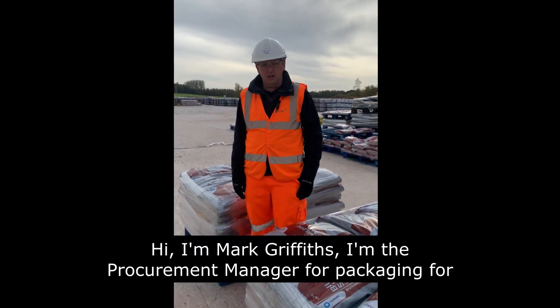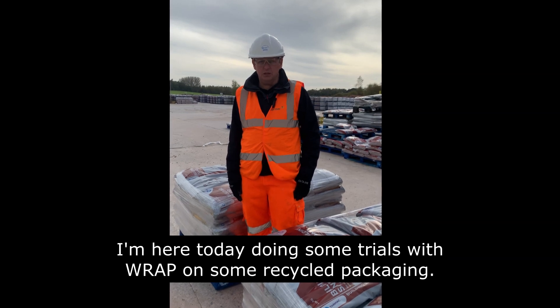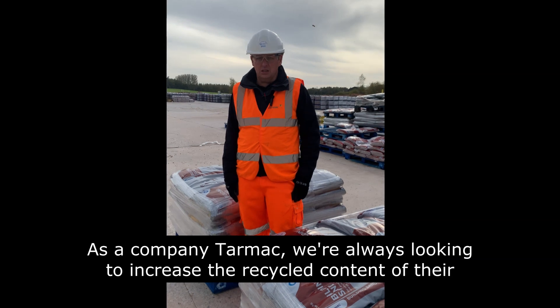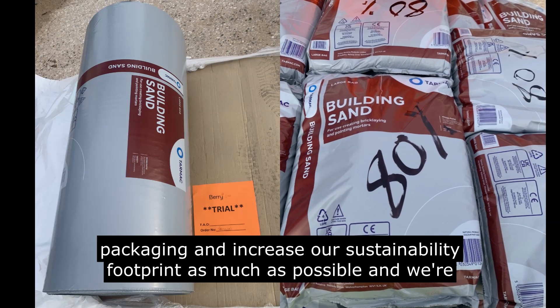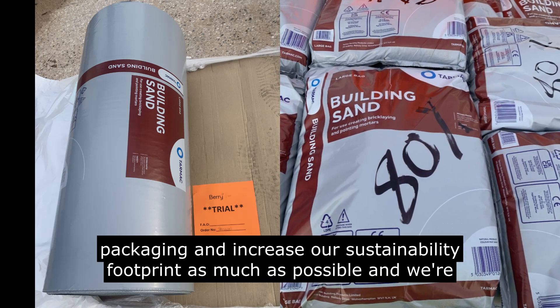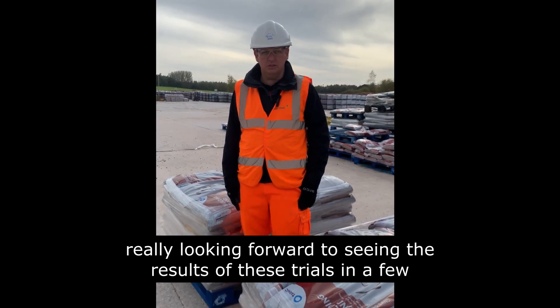Hi, I'm Mark Griffiths. I'm the procurement manager for packaging for Tarmac. I'm here today doing some trials with RAPC on some recycled packaging. As a company, Tarmac is always looking to increase the recycled content in our packaging and increase our sustainability footprint as much as possible. We're really looking forward to seeing the results of these trials in a few weeks' time.